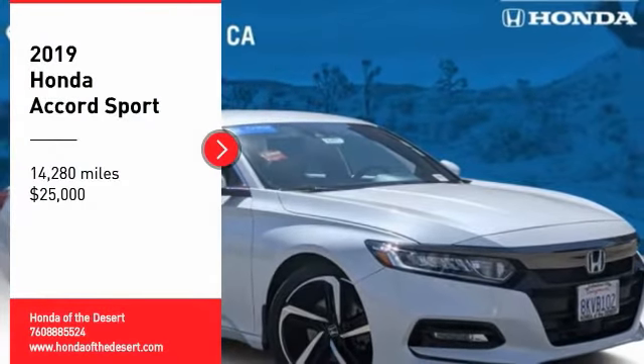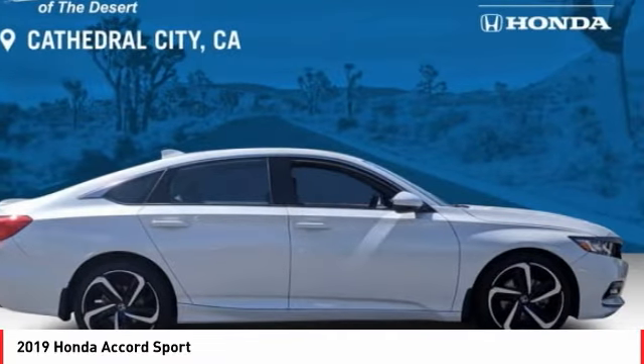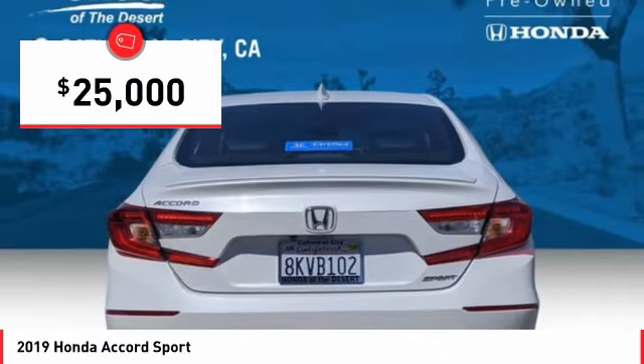Take a ride in the 2019 Accord — ingeniously simple, yet overflowing with luxury and technological creativity. All that and more in the Accord, and it is priced below $25,000.